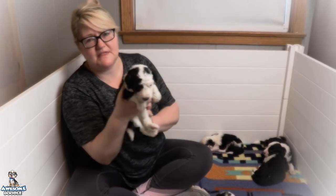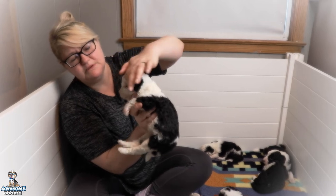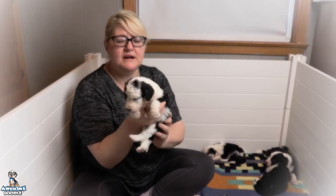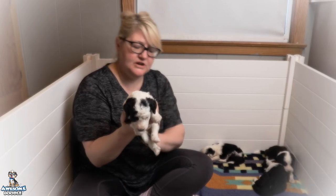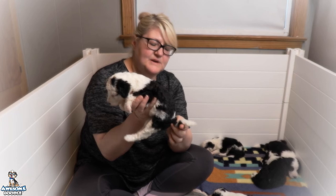Congratulations Claire. This is Monroe — she is going to be Joanie. She has fun markings on her face: one black eye and then the black ear over here, with a little bit of black coming up by her eye. Just a tiny bit of curl to her coat. Nice white legs and a white tip tail.